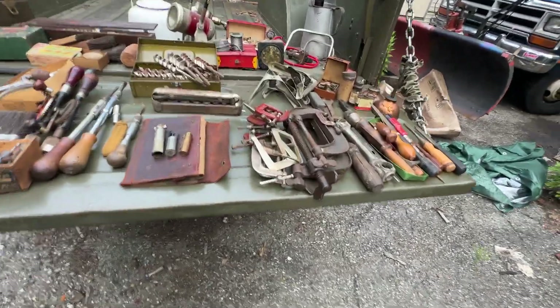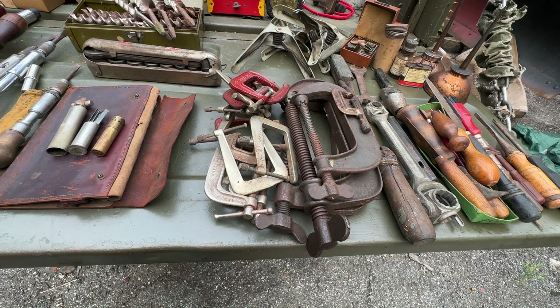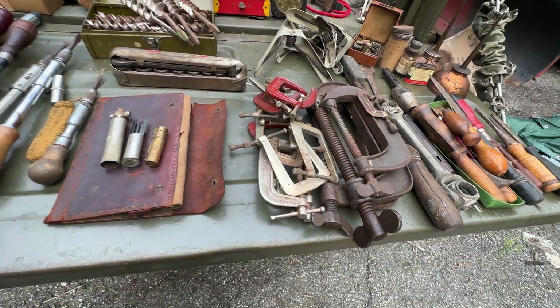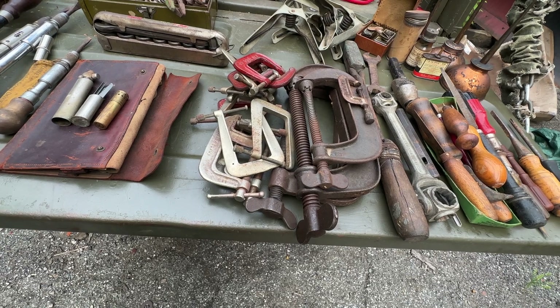To start with, everybody knows you can never have too many clamps. This house had a fully equipped woodshop and there were all kinds of clamps — big ones and small ones. The small ones are useful to me in my phonograph restorations. They're all ancient — 1960s on down, some from the 40s and 30s, maybe earlier.